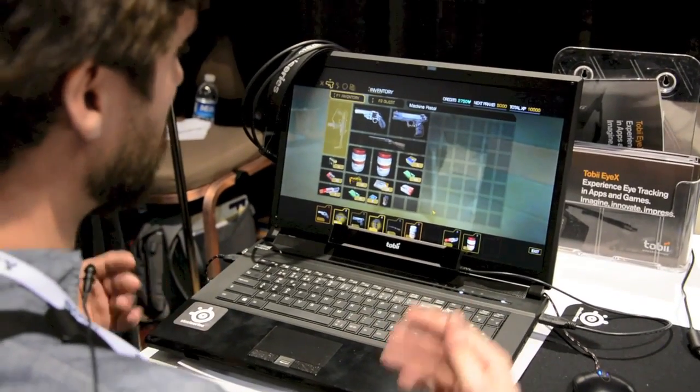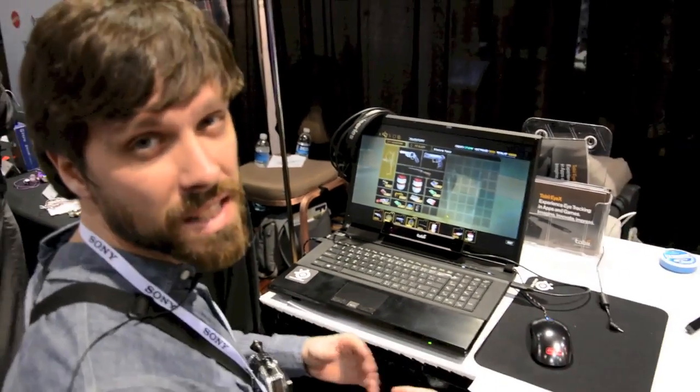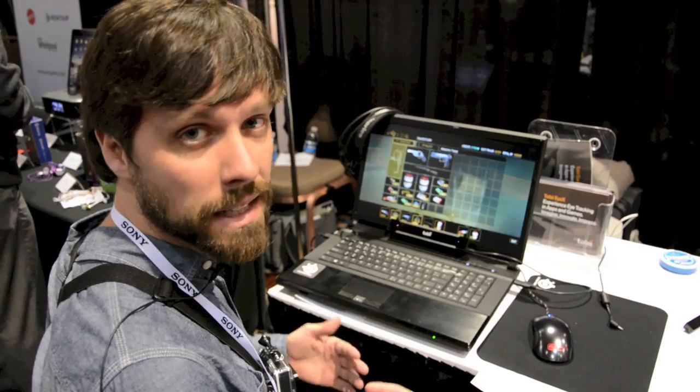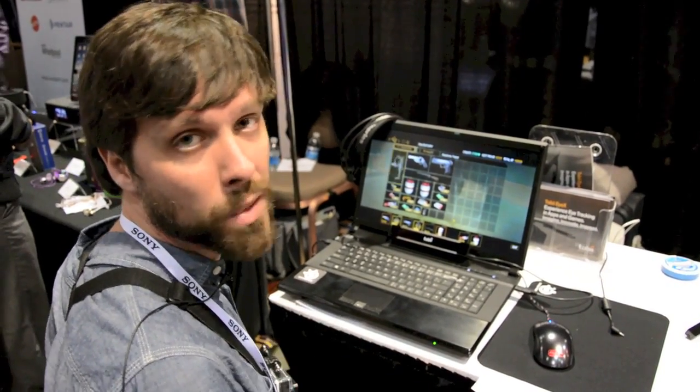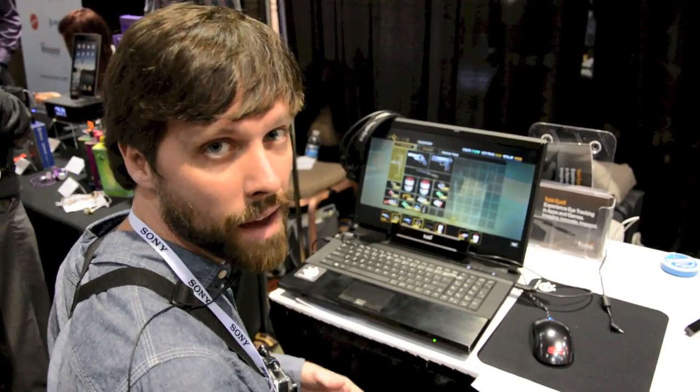This hasn't been calibrated so the system isn't quite tailored to me, but you get the idea — it's a quicker way to access things. We'll be really interested to see what developers can do with this now that they have SDKs and APIs. That's it for now, thanks guys.